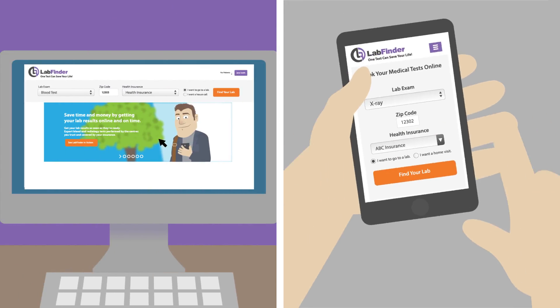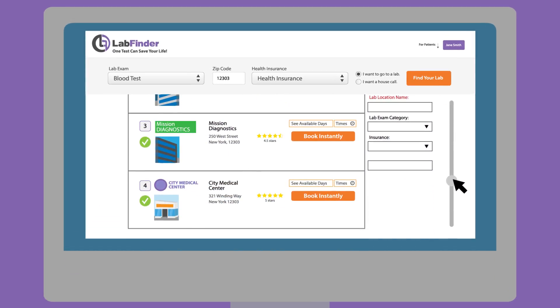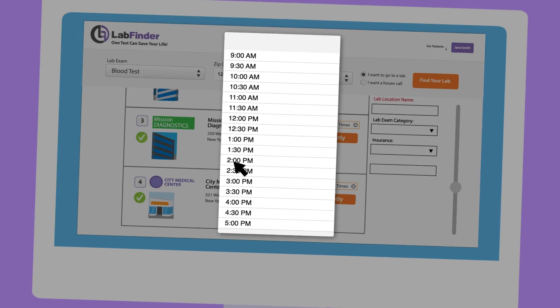Simply enter a medical test, zip code, and health insurance, and LabFinder gives you a list of labs or imaging centers that participate with your insurance plan. Then make a choice — pick a date and time and go.